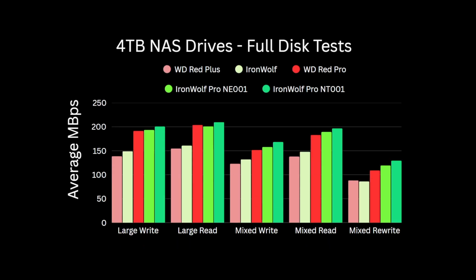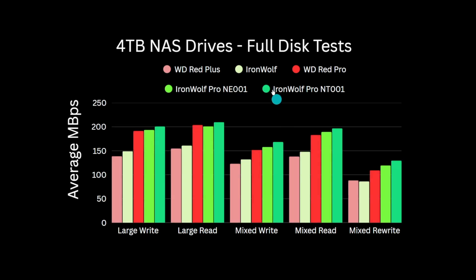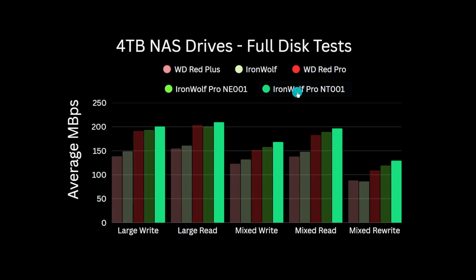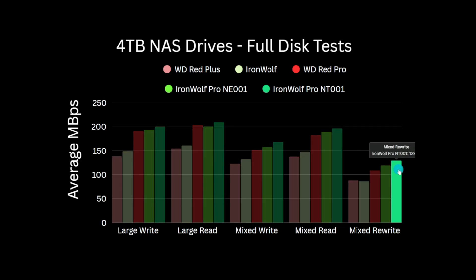To summarise all this data, let's look at the average disk performance in MB per second for each test for all the drives. In this graph we see each of the test types across the bottom, with the 5 drives showing their average performance for each test. The WD Red Plus is the worst performing drive across the tests, with the Iron Wolf performing a little better in most areas — both are 5400 RPM discs, so it's expected to be a bit slower than the Pro drives. For the 7200 RPM Pro drives, the WD Pro is a little slower in nearly all the tests than both Iron Wolf Pro variants, with the recent NT001 model consistently marginally better than the NE001. In the mixed file write, read and rewrite tests, the Pros from Seagate are faster by a larger margin — not huge, but 10%, so still pretty significant.